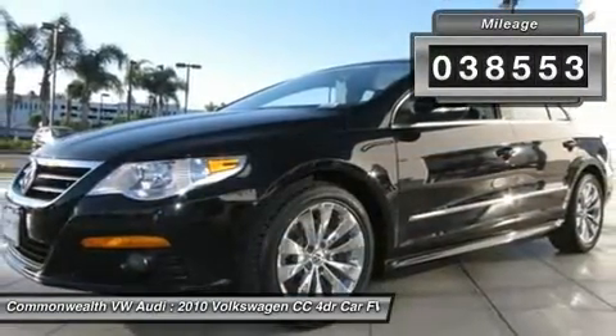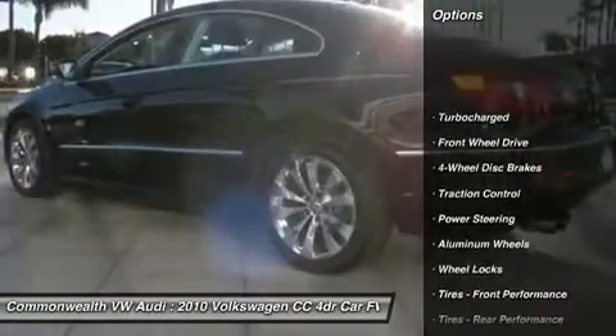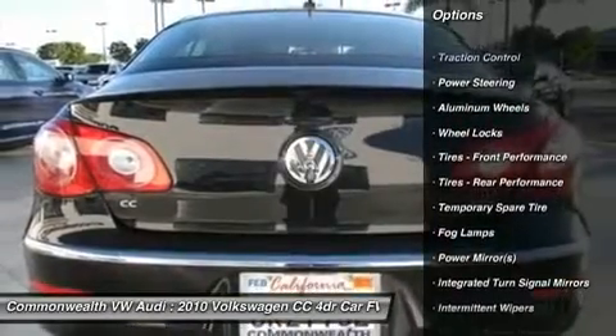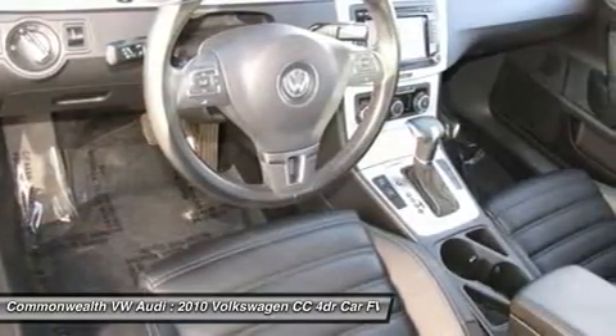Here are some of this vehicle's great options: CD changer, traction control, power passenger seat, air conditioning, power steering, adjustable steering wheel, cruise control, keyless entry, auto dimming rear view mirror, aluminum wheels.